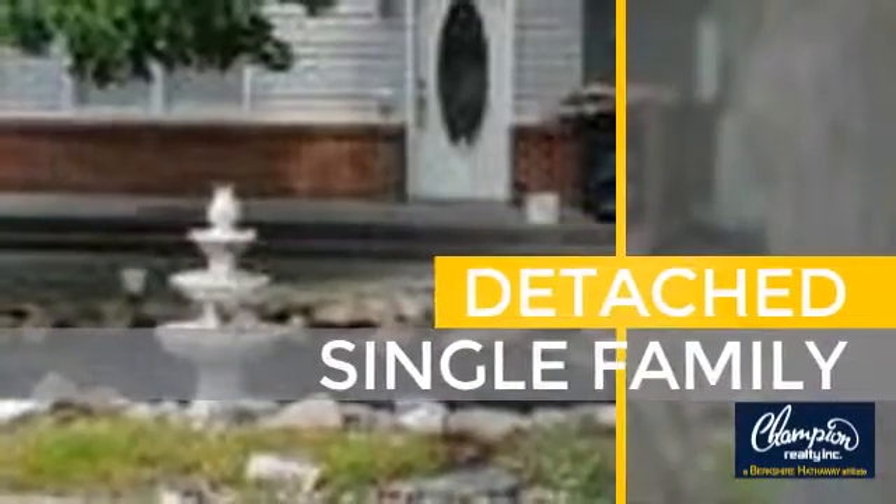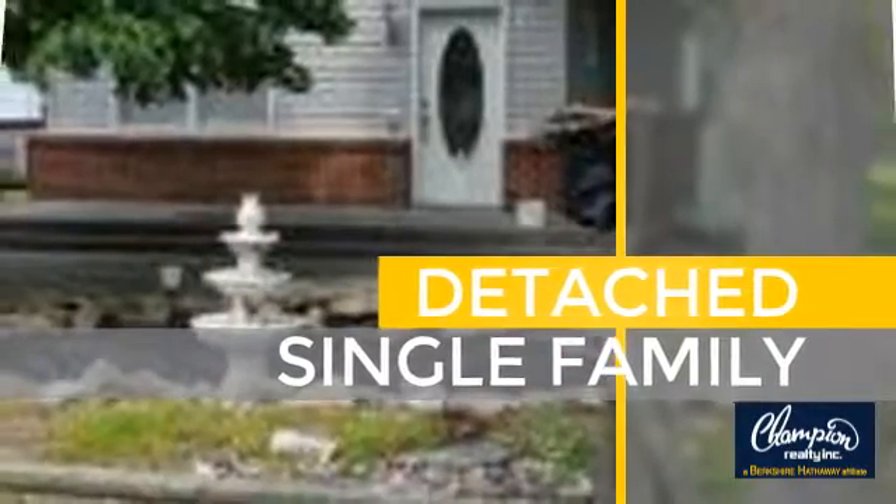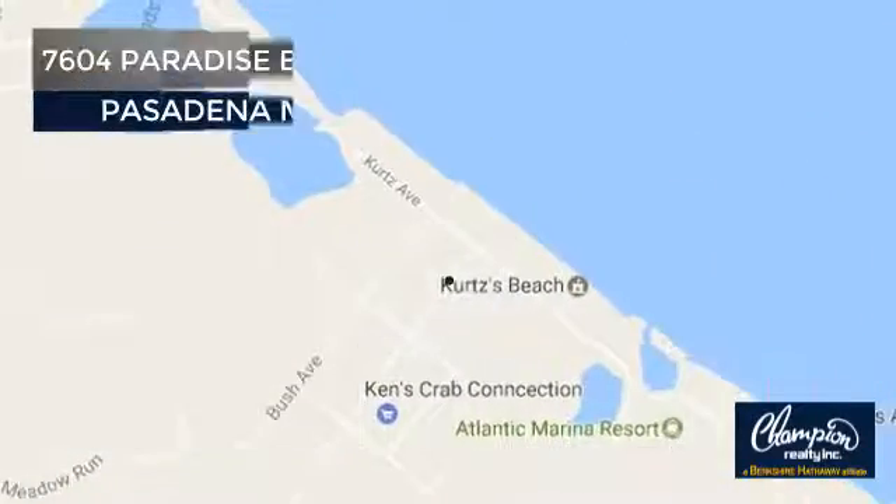This home is a great choice for those looking for comfort, convenience, and the privacy of their own home. And it's located in the Pasadena area.